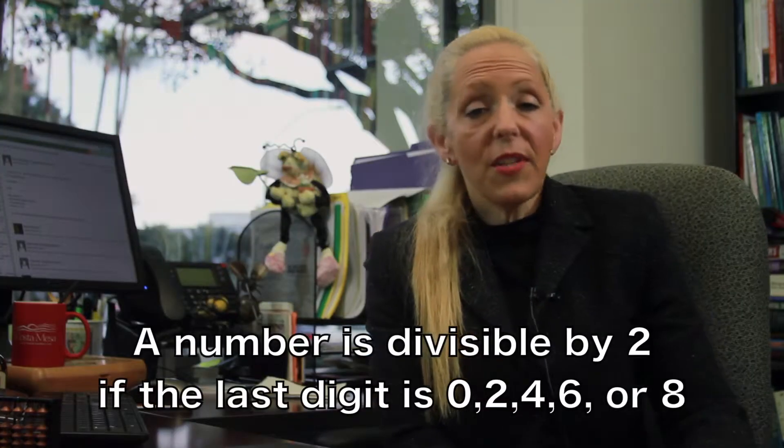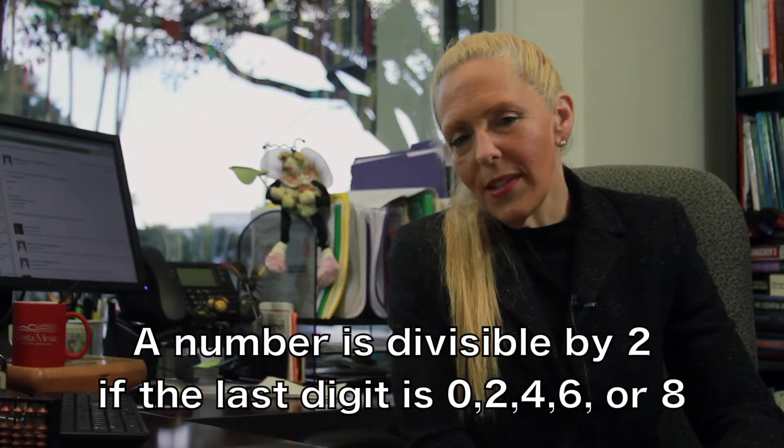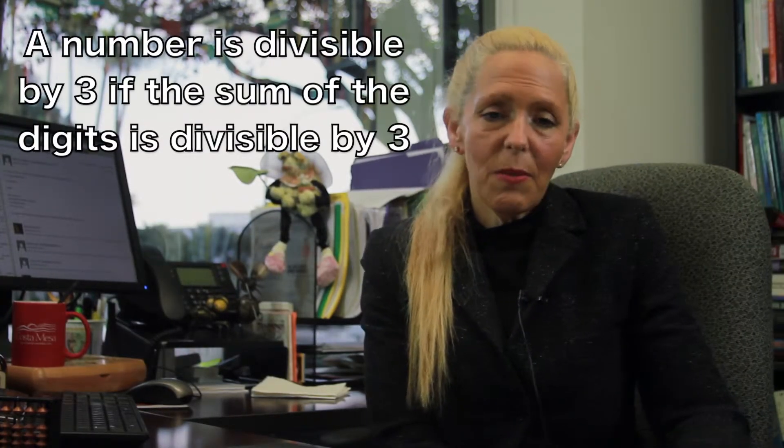Here are some important divisibility rules. A number is divisible by 2 if the last digit is 0, 2, 4, 6, or 8. For example, 46 is divisible by 2, but 47 is not. A number is divisible by 3 if the sum of digits is divisible by 3.